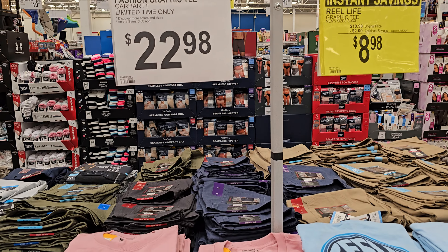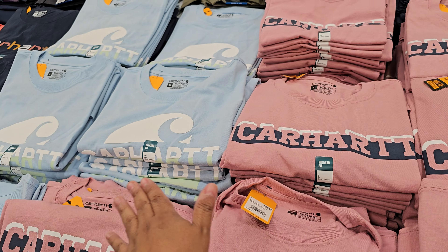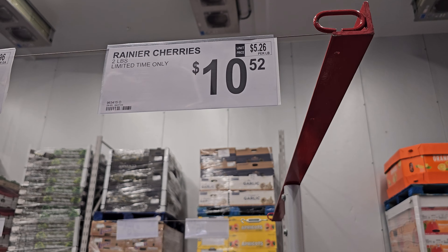Carhartt is $22.98 — these are short sleeve. They have pink, blue, and navy blue with colorful letters.